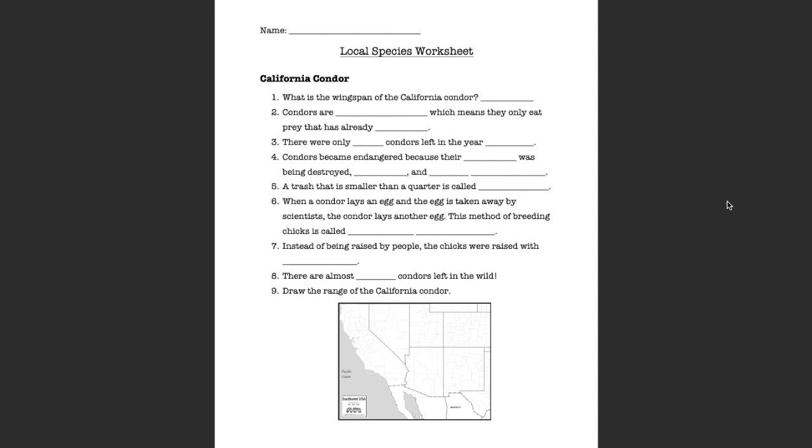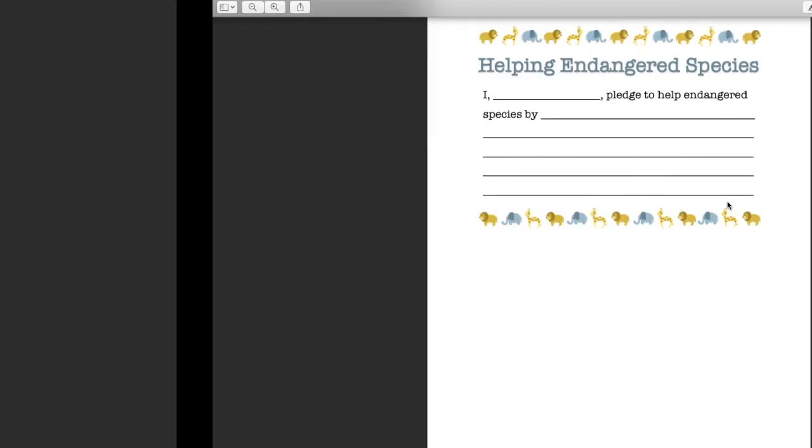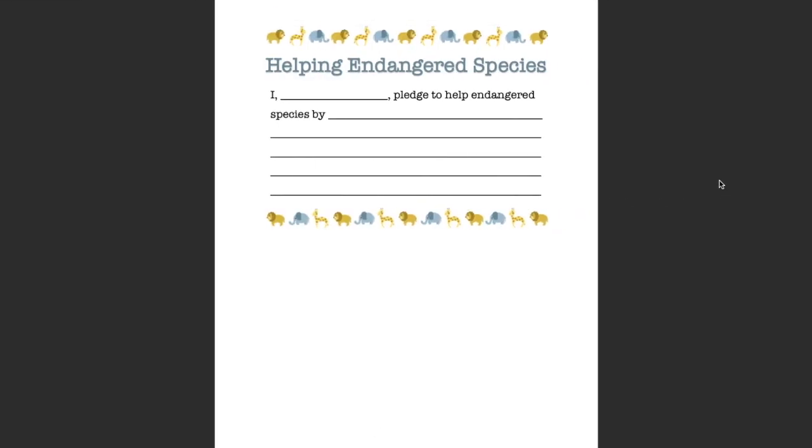Hi everyone, this is Chrysanthi from Happy Habitats California. Today we are going to be taking a look at two of California's endangered species. The materials you will need for this lesson are the local species worksheet, the helping endangered species pledge, and something to write with.